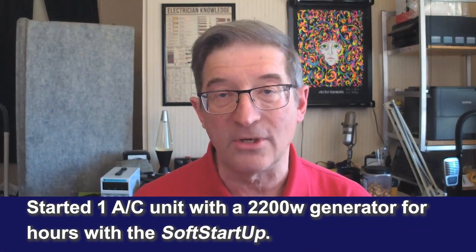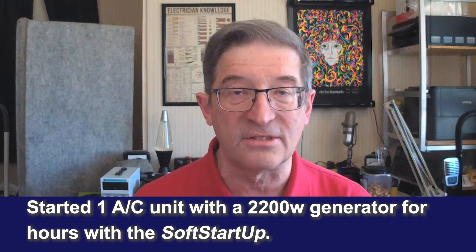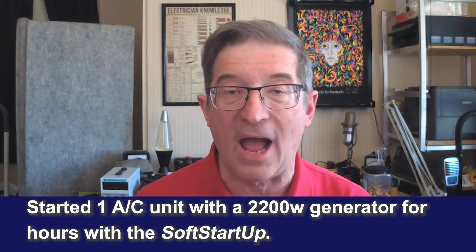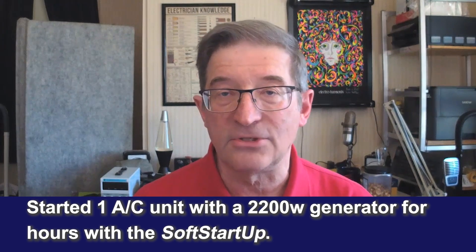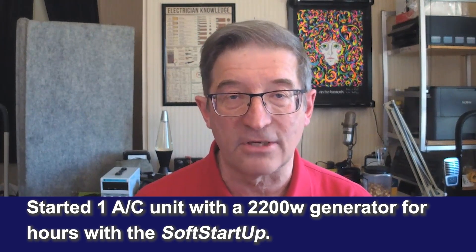I was able to start one AC unit on a 2200 watt generator dozens and dozens of times and run it for hours. In this case, it was a Truma Aventa on a 2200 watt Honda inverter generator.